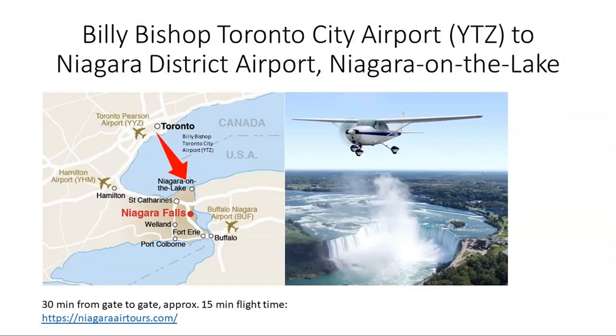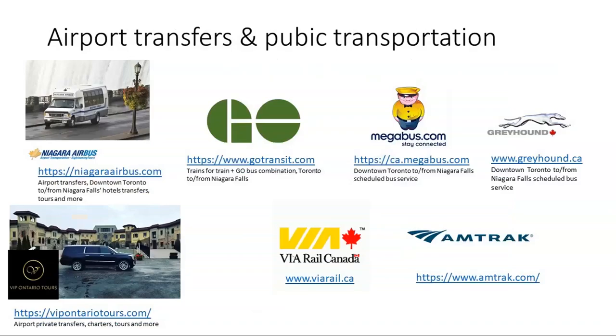There's also a very fun and fast way to get to Niagara Falls. Toronto also has Billy Bishop Toronto City Airport in downtown on the island, and there are several companies that offer small plane transfers to Niagara-on-the-Lake, which is about 20 minutes drive from Niagara Falls. It only takes 15 minutes flight time and 30 minutes gate to gate. The biggest plane can seat up to eight people if they have luggage, then it will be fewer people.